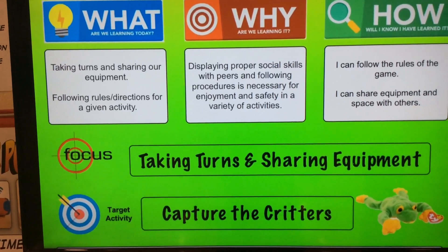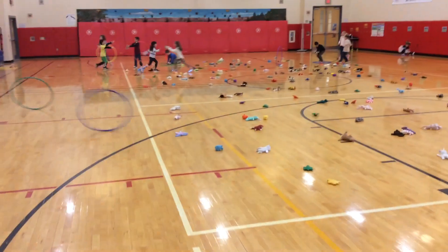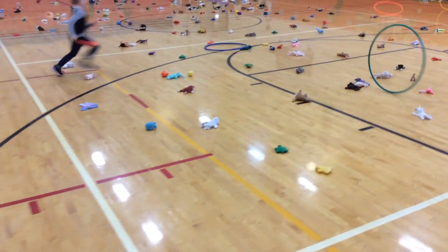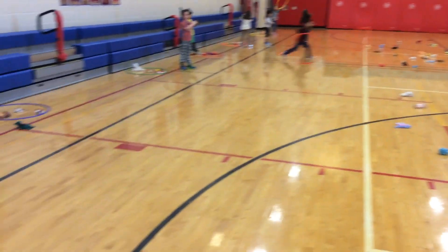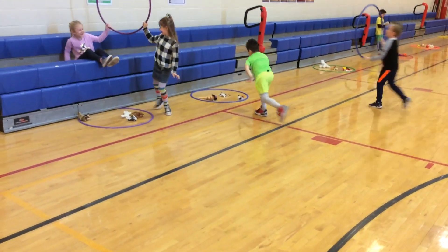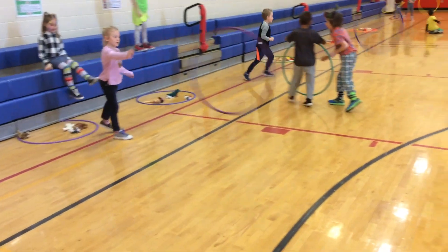And then we do this activity to see if we can put those skills to the test. What we have out here are all of our beanie baby animals and rubber critters. The kids are in partner pairs around the outside at a hoop. They have one hoop that is their home base, and another hoop that they're using to roll and try to capture some of those animals.